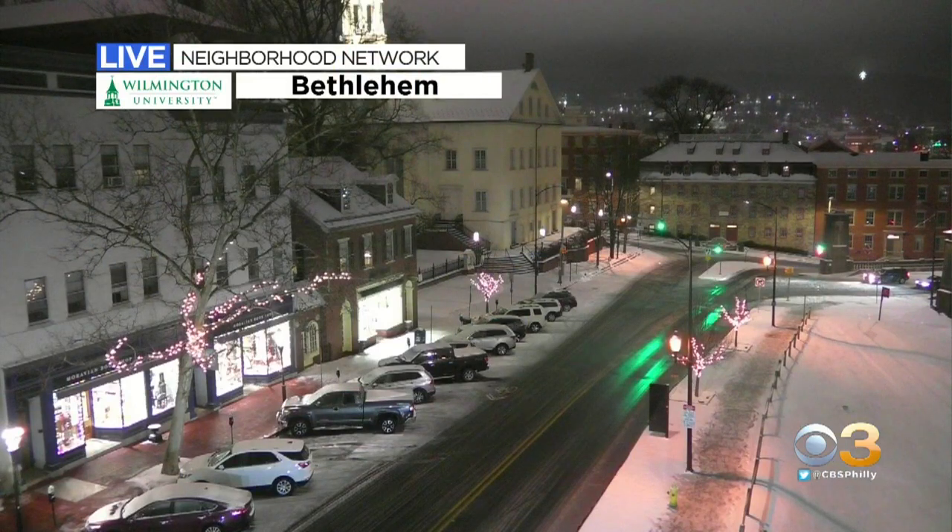We were talking about how we would have the snow and then it would eventually all change over to rain, and now we're in that transitional period. More rain than anything else is what we're seeing along I-95 in Philly at this point.